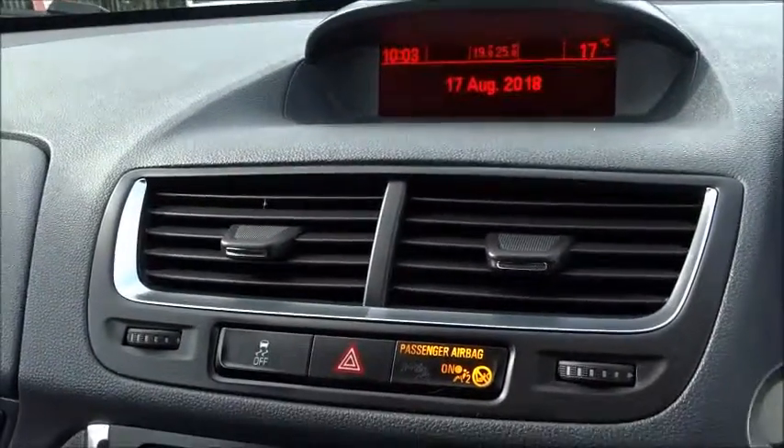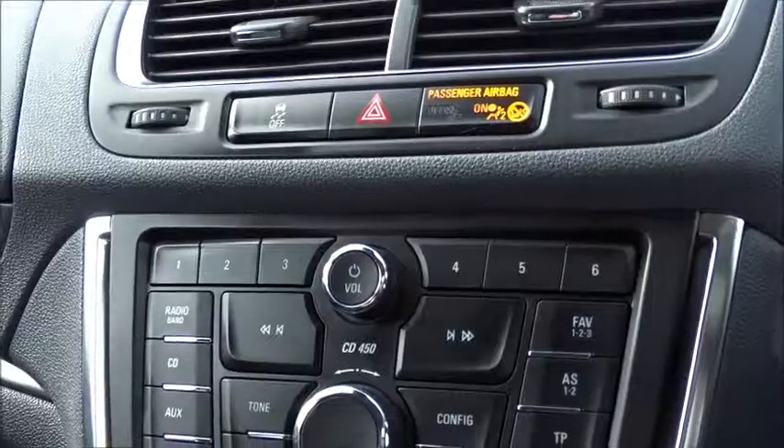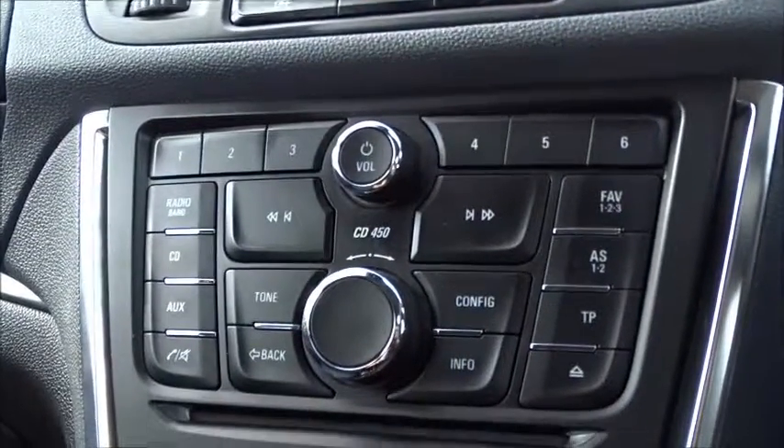The infotainment system features a DAB radio CD player with Bluetooth device connectivity, as well as both USB and auxiliary device connection.